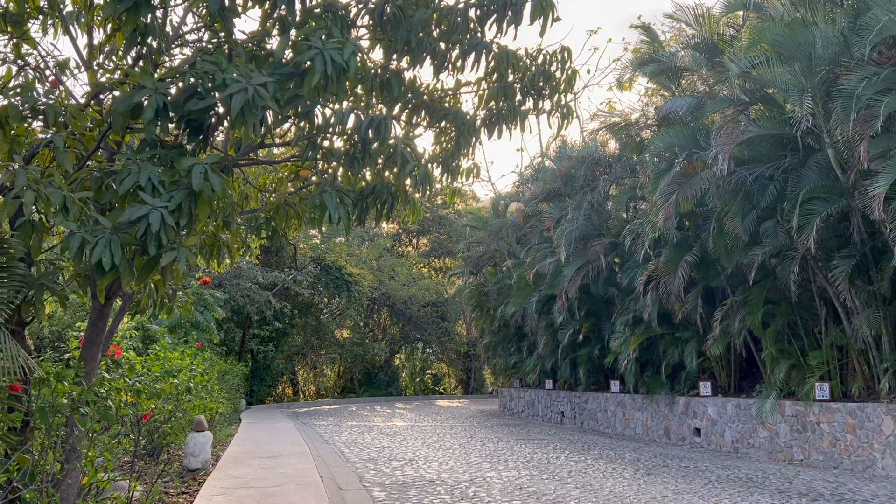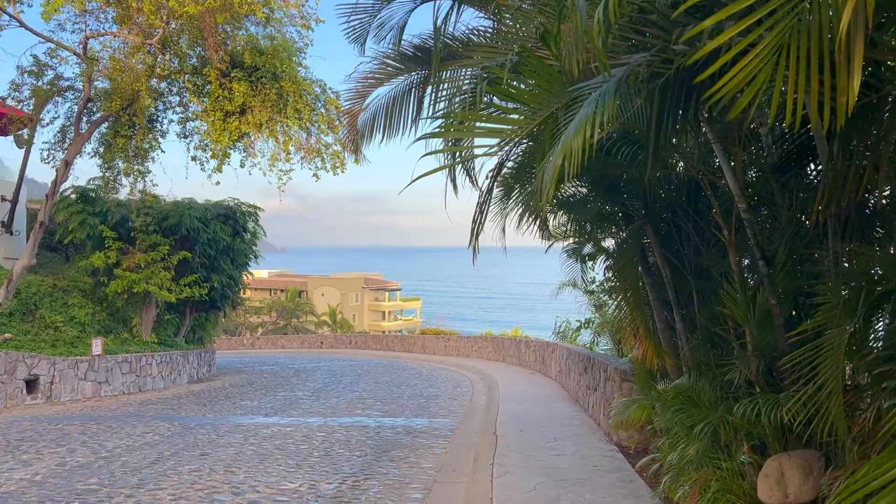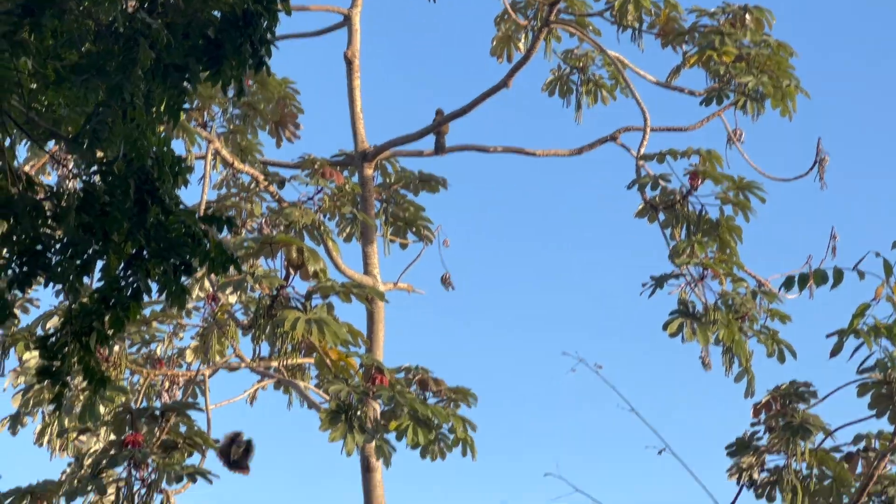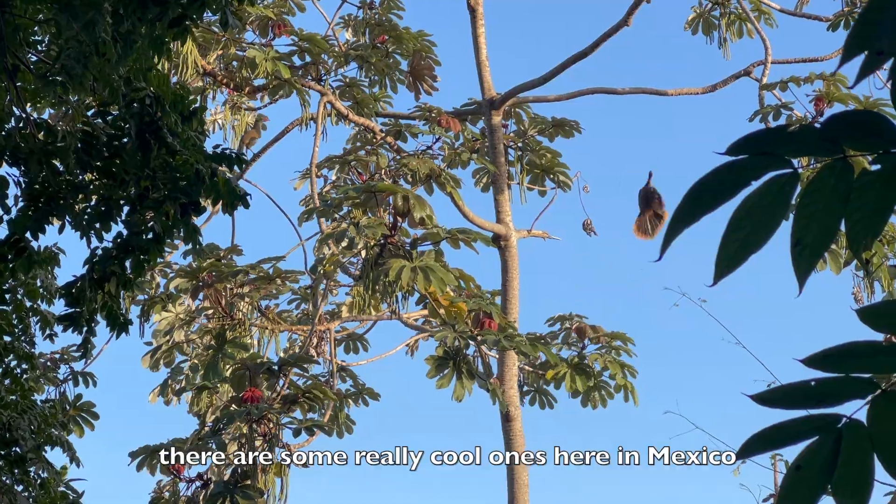Next I take the relaxing walk down to the main resort and lobby, stopping to take in the stunning views of the ocean and admire the unique trees and wildlife here. I love when I travel seeing new trees, new plants, new birds. There are some really cool ones here in Mexico.